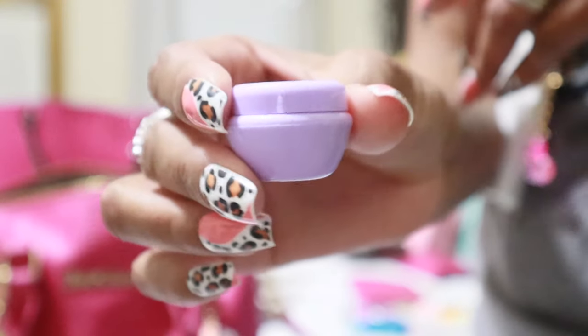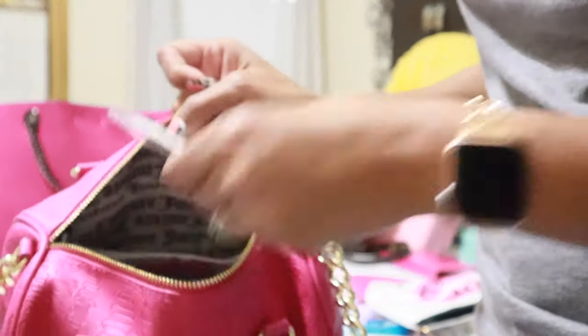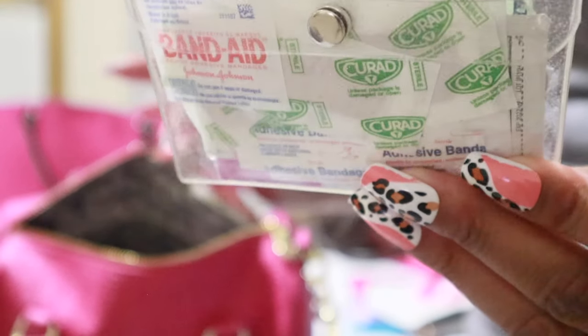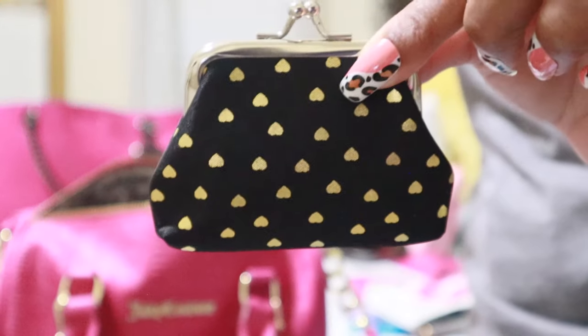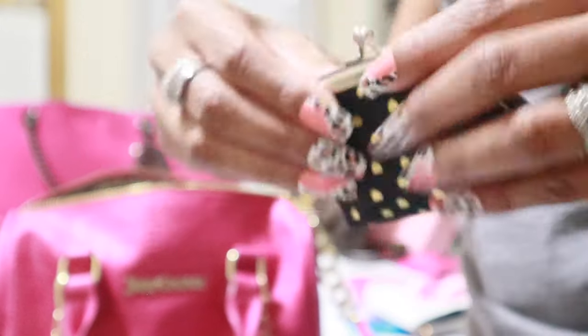A tiny little bottle from Shein with some Tatcha moisturizer in it should I need to re-moisturize my face. In the bottom I have my little clear glitter Shein pouch that houses a bunch of first aid things: wipes, band-aids, antibiotic ointment, and those little butterfly strips. If it's like an open cut that looks like it needs stitches but really doesn't, those butterfly strips work wonders to bring your skin together.